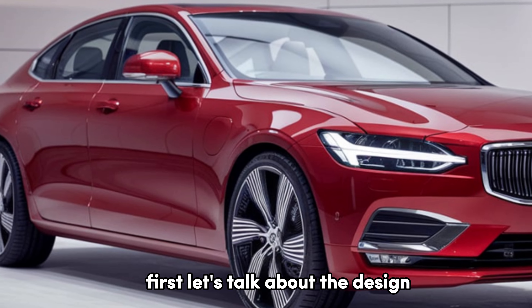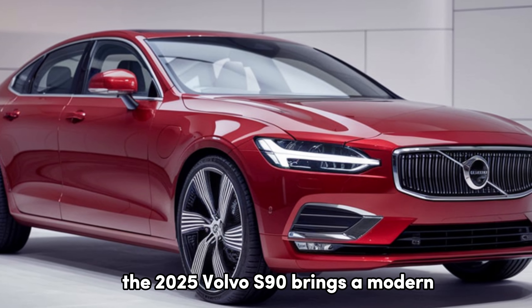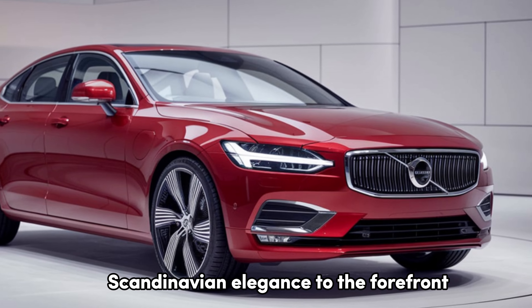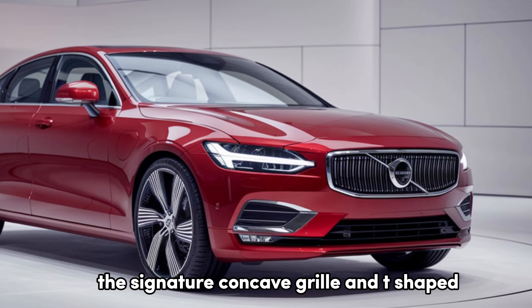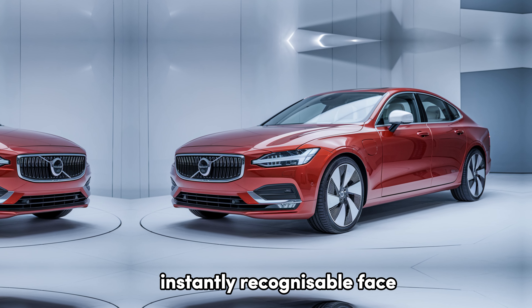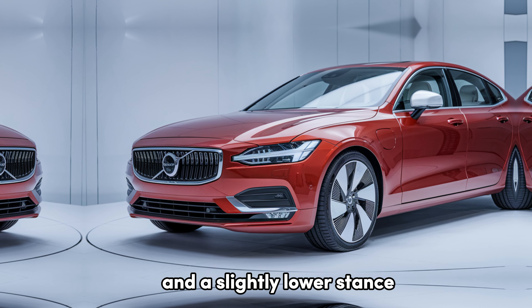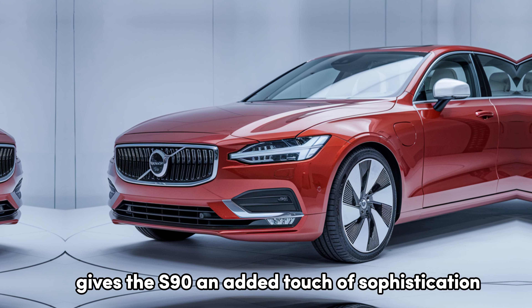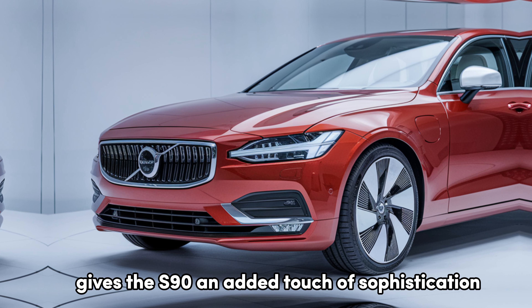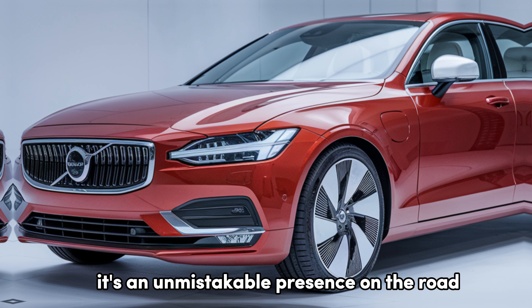First, let's talk about the design. The 2025 Volvo S90 brings a modern Scandinavian elegance to the forefront. The signature concave grille and T-shaped Thor's Hammer LED headlights give it a bold, instantly recognizable face. A clean, minimalistic profile with chrome accents and a slightly lower stance gives the S90 an added touch of sophistication. It's not just a luxury sedan — it's an unmistakable presence on the road.